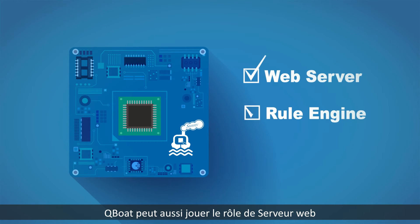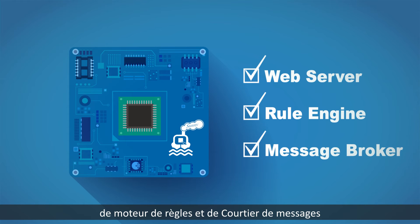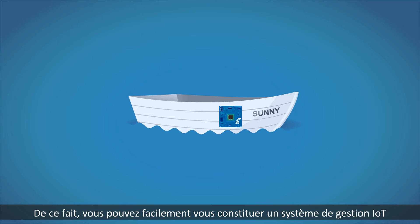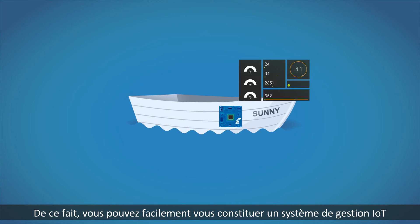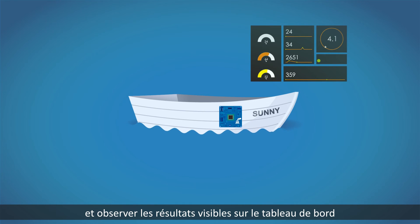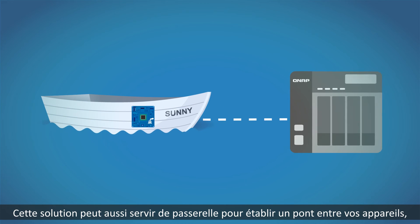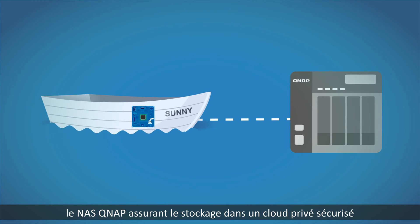Q-Boat can also be a web server, rule engine and message broker. With these, you can easily build an IoT management system and see visualized results in the dashboard. It can also serve as a gateway to bridge your devices with QNAP NAS for secure private cloud storage.